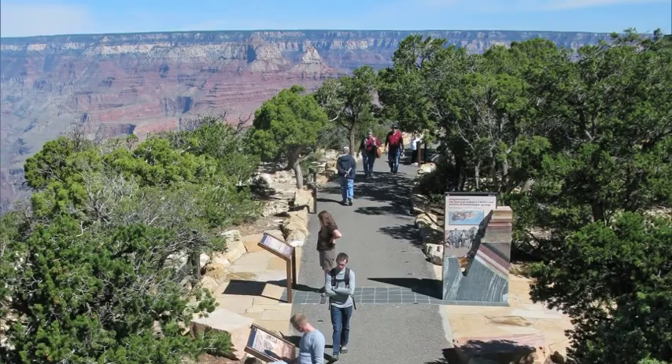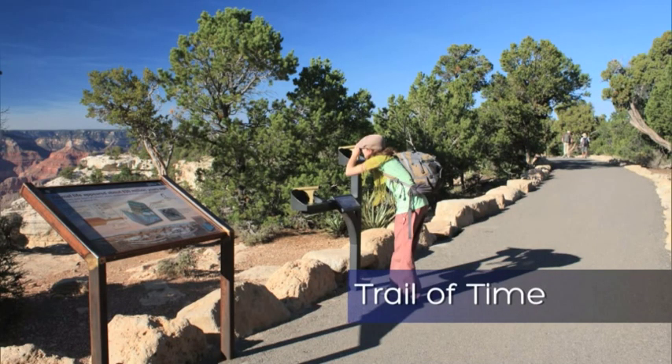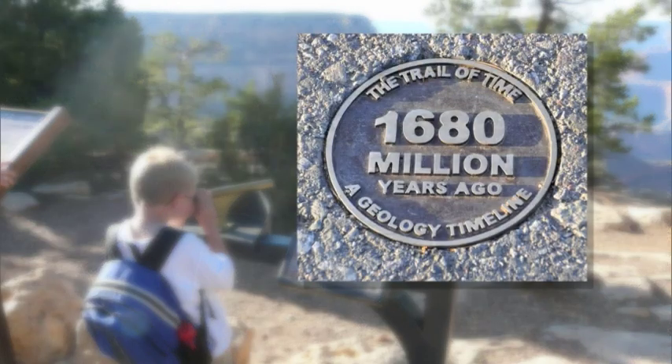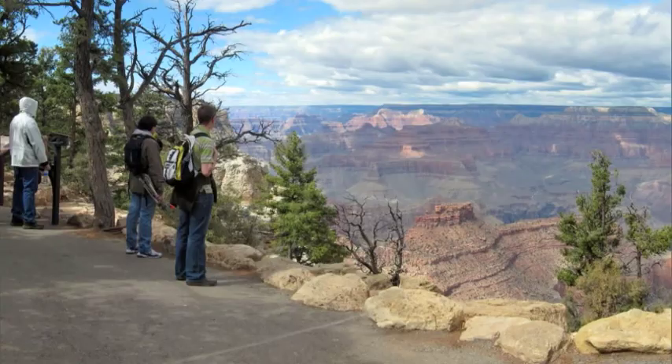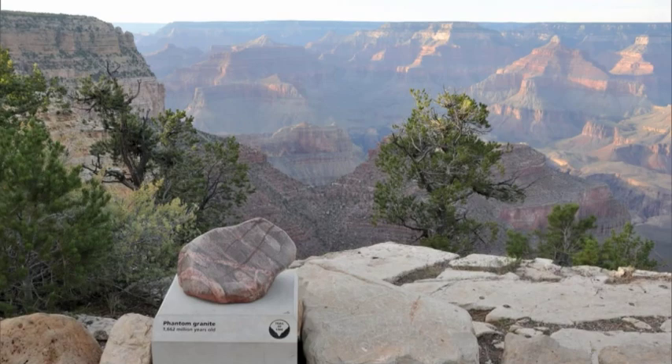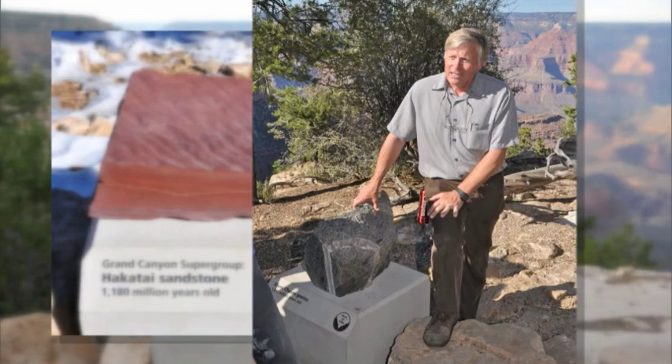Explain the Trail of Time and how you've tried to articulate the immensity of geologic time to the public. The biggest challenge and big idea of the exhibit was to give people a sense of geologic time first and foremost, then use Grand Canyon geology to illustrate that. I think of a million years as like what a heartbeat is to a human life — a million years is like the heartbeat of Mother Earth. The trail uses a distance analogy: it's on the rim so you don't have to hike down, and each step is one million years of time. To walk back two billion years, you take 2,000 steps, with rock examples from every formation brought up from the canyon and placed on pedestals.